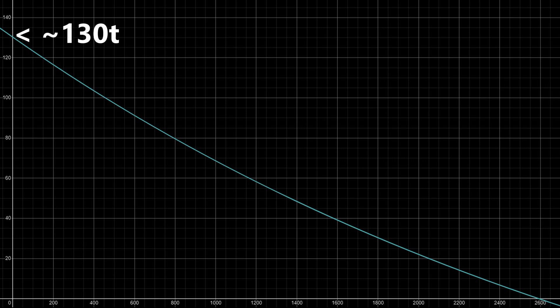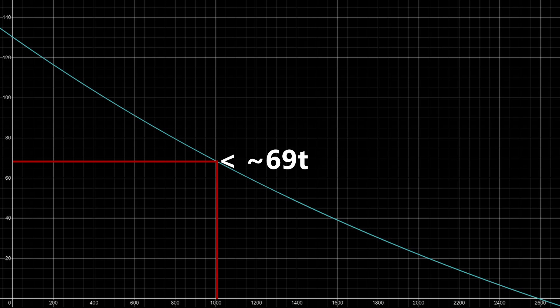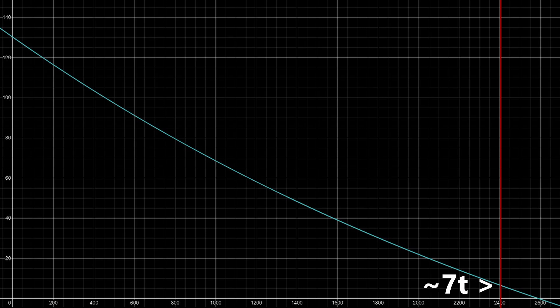Now, if we wanted to go to a more energetic orbit by accelerating by about 1000 meters per second, our payload capacity drops to only 69 tons. If you look at GTO, which requires at an absolute minimum about 2400 meters per second of delta V, the payload has gotten scarily close to zero — call it maybe 7 tons. That's about as much as a Falcon 9 can do.